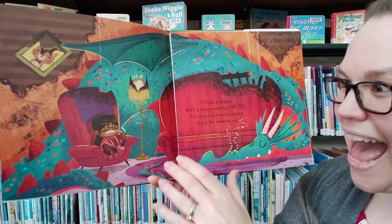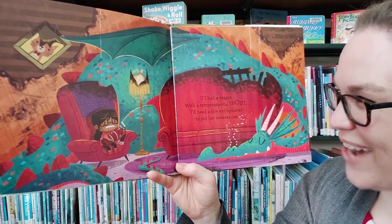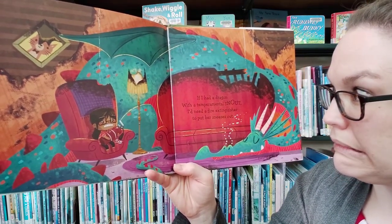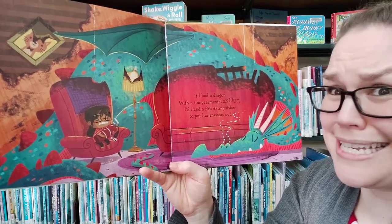If I had a dragon — if I had a dragon with a temperamental snout — I'd need a fire extinguisher to put her sneezes out.